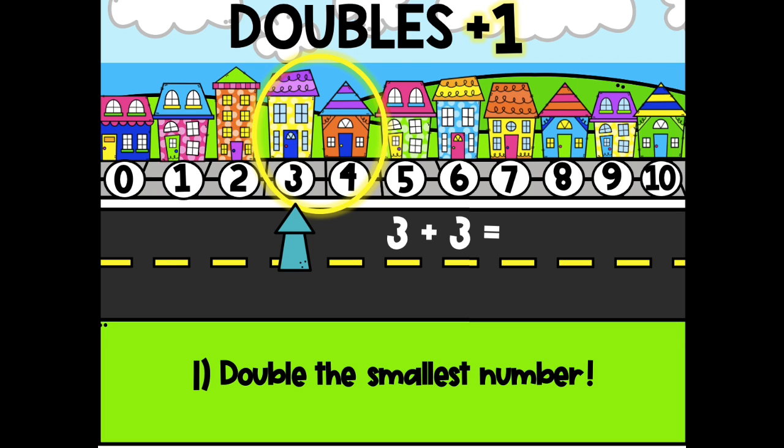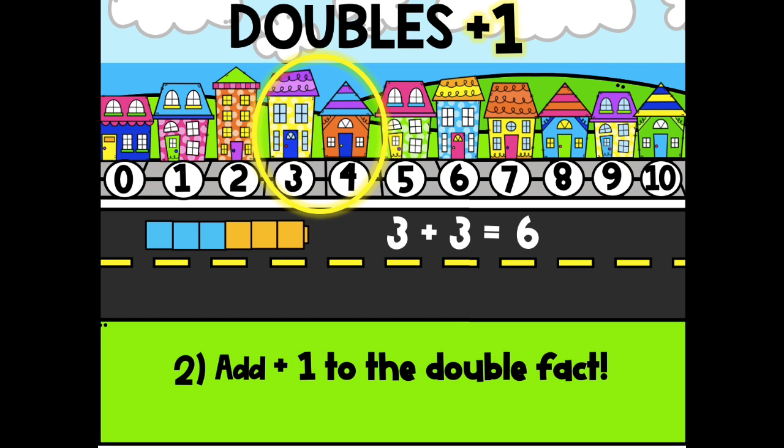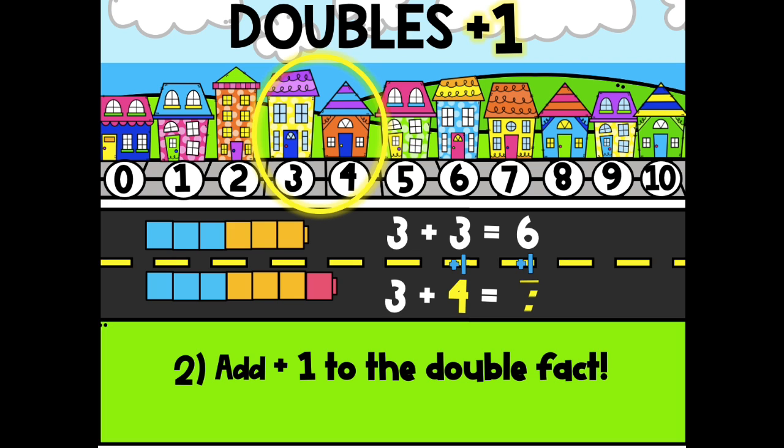It comes before 4 on the number line. 3 plus 3 is 6. Next we have to add 1 to the double fact, because 3 plus 4 is one number apart. So what is 6 plus 1? 7. So to add 3 and 4, we doubled the smallest number, 3, and added 1.